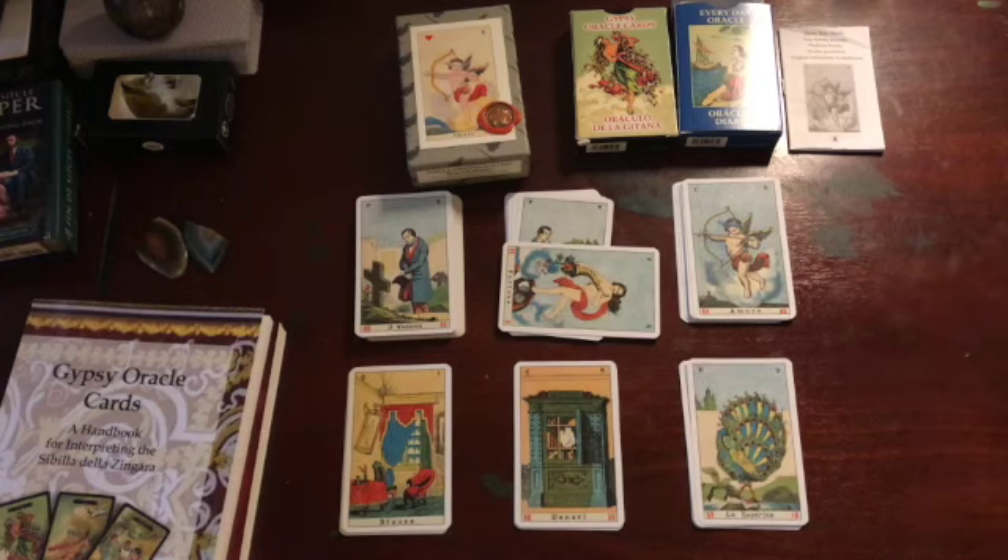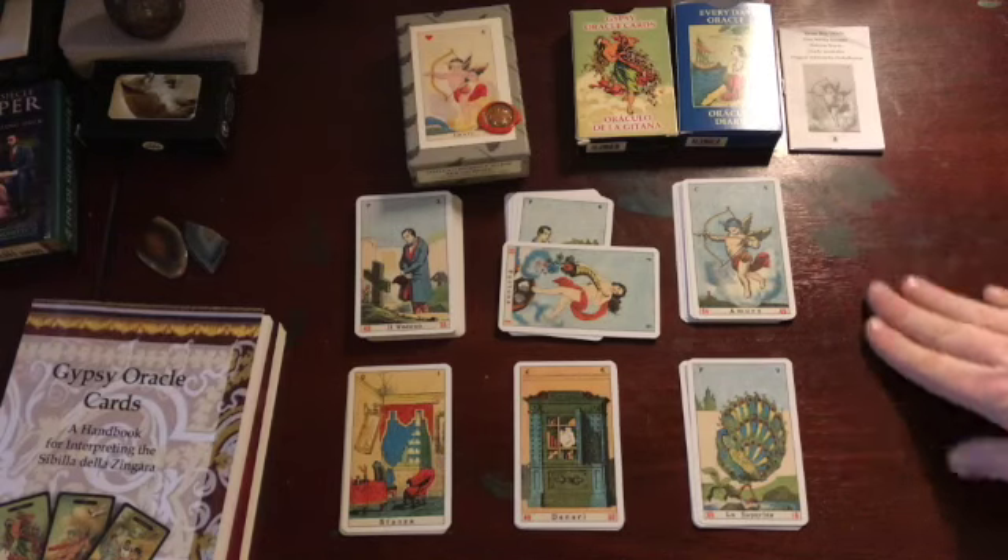What I found when I was learning Lenormand was that I was getting stuck, and I'm only now just beginning with Lenormand to feel less stuck. I think the reason why is in part because of what I'm experiencing having worked with Sibylla the way that I have.